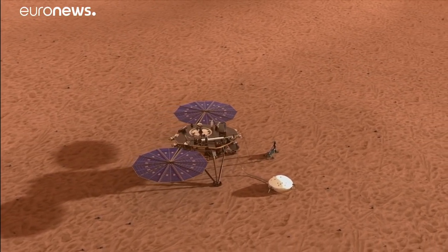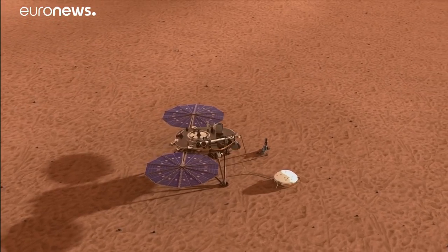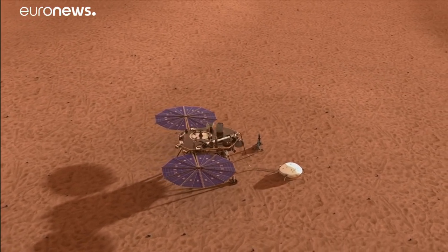While other Mars probes look for water or signs of life, this one is quite different. The key question is to explore the interior of another Earth-like planet — another rocky planet other than the Earth — in order to be able to compare that planet with the Earth. So it's a comparison that we're aiming at.